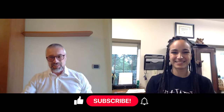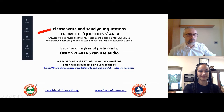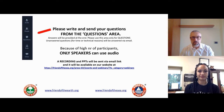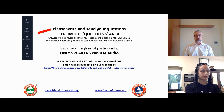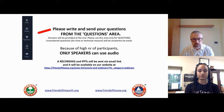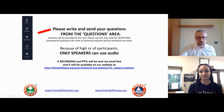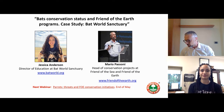Welcome everybody, my name is Mario Passoni and I am the head of a conservation awareness project at Friend of the Sea. Here with me I have Jessica. Welcome to our webinar. Some rules to be followed: if you have a question, don't turn on your microphone, just write on the left bar using the question button. At the end of the webinar we will answer all your questions. Only speakers can use audio.